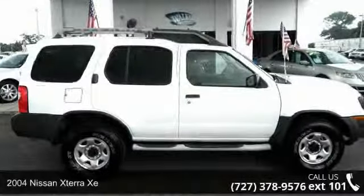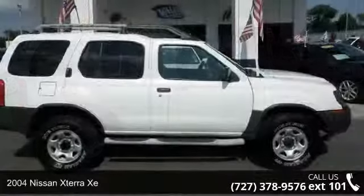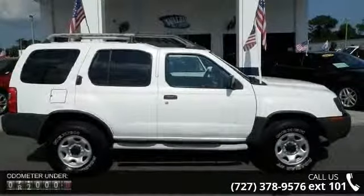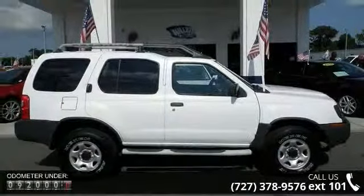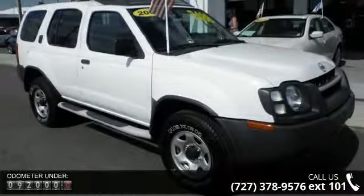Imagine yourself in this 2004 Nissan Xterra XE. If you are looking for an automobile with great features, look no further. This vehicle comes with a reliable 4-cylinder engine, connected to a smooth shifting automatic transmission.